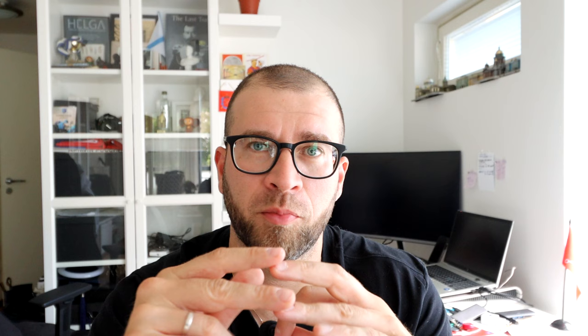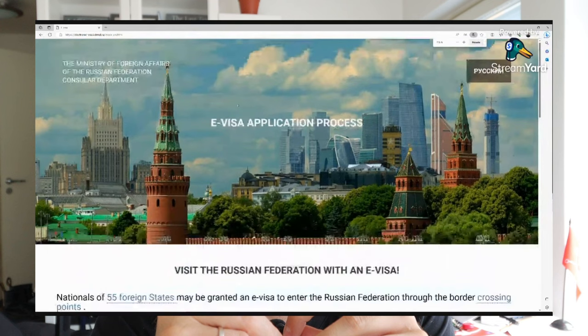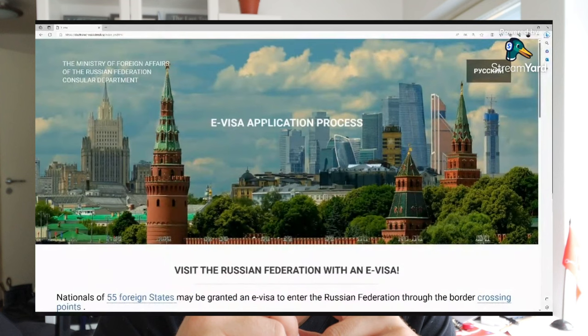The e-visa is suitable for many purposes: tourism, business trips, participation in scientific and cultural events, and more — so it's basically an all-purpose visa. If the purpose of your visit differs, for example work or study, you should bring that to the attention of the consulate or visa center. Since many visa centers currently don't work, a consulate is your main option. Getting it is very easy, but there are some conditions.